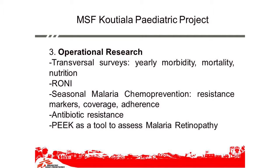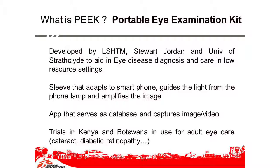We also do operational research. It's our biggest pediatric project with transversal surveys, the RONI that I presented before, research attached to SMC, antibiotic resistance, and PIK, which we did in 2014. So what is PIK? It's a portable eye examination kit — a play on words from the ophthalmologist side. It was developed by LSHTM, Stuart Jordan, and people at the University of Strathclyde to help with diagnostics for eye disease in low-resource settings.